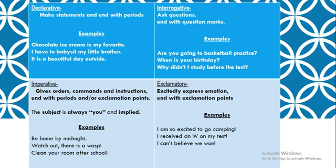Imperative sentences are going to give orders, commands, and instructions, and so those are going to end with periods and, on occasion, exclamation points. The subject is always you, and it is implied. For example: be home by midnight. Watch out, there's a wasp. Clean your room after school. These are imperative sentences, and they're going to give orders, commands, and instructions.